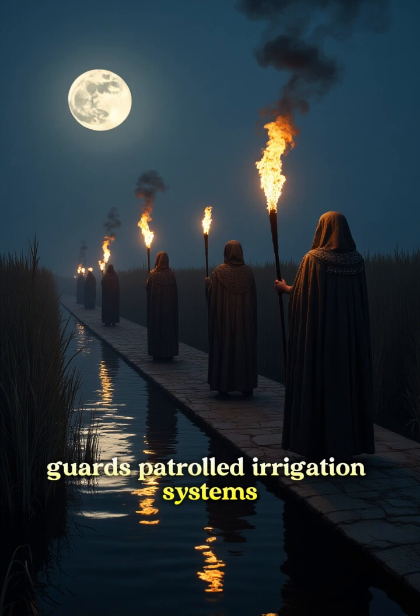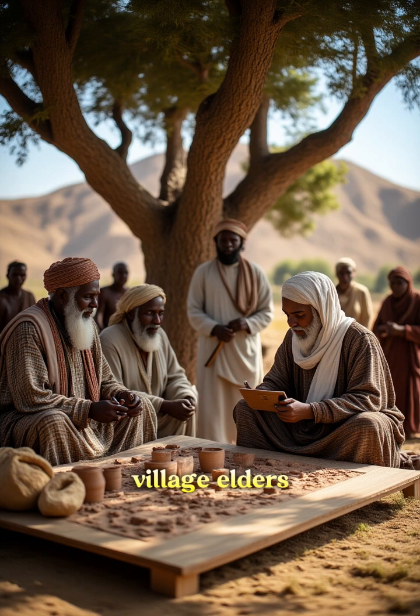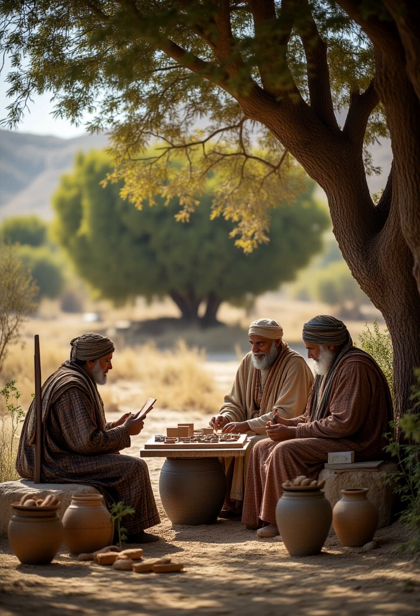Guards patrolled irrigation systems to prevent tampering, safeguarding the lifeline of Egypt's economy. Village elders allocated water rights during communal meetings, ensuring fairness based on land size and need.